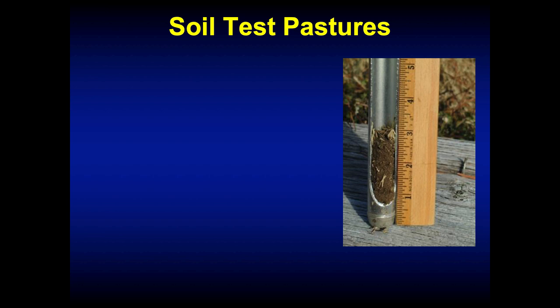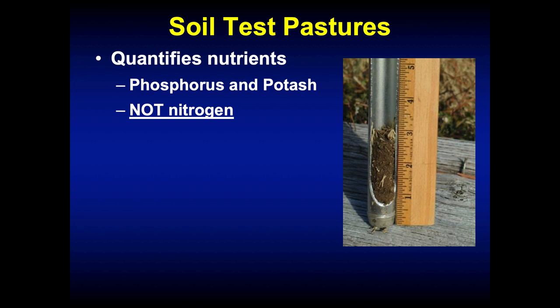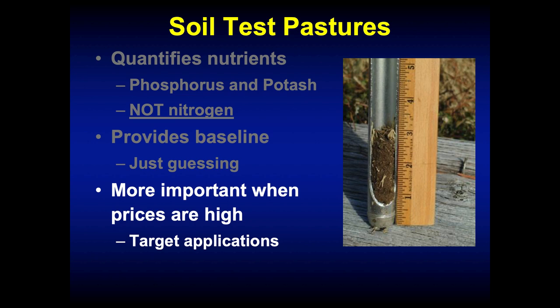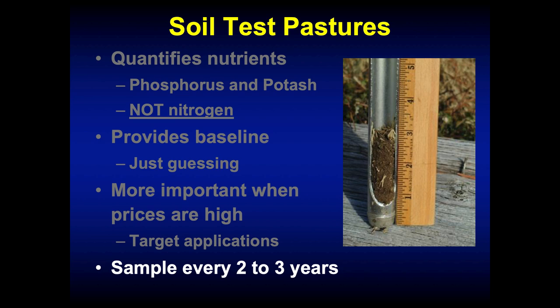The most important place to start is with a good soil test, taken at around four inches depth. The soil test is going to quantify phosphorus and potassium — but not nitrogen, since nitrogen is highly mobile in the soil and very hard to measure accurately. It's going to provide us a baseline for developing a targeted soil fertility program. Otherwise, we're just guessing. It's going to be even more important when fertilizer prices are high because it allows us to target applications — if I don't need phosphorus, I don't have to put down a 10-10-10.